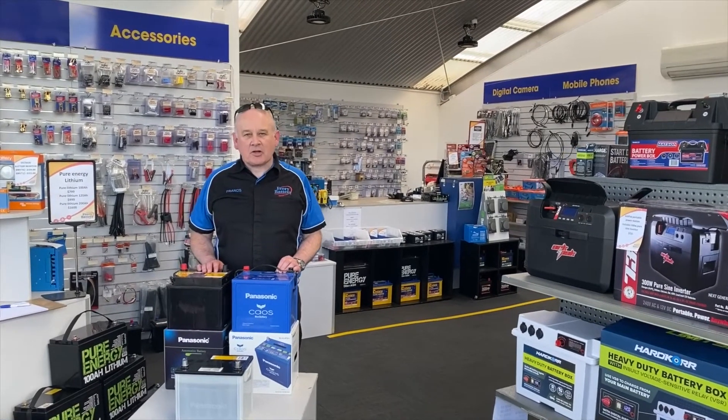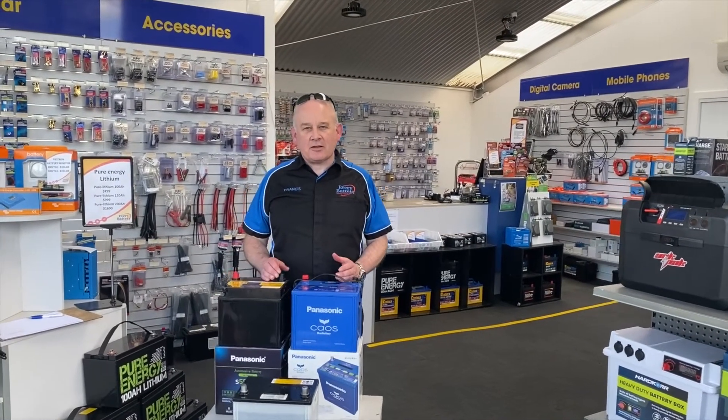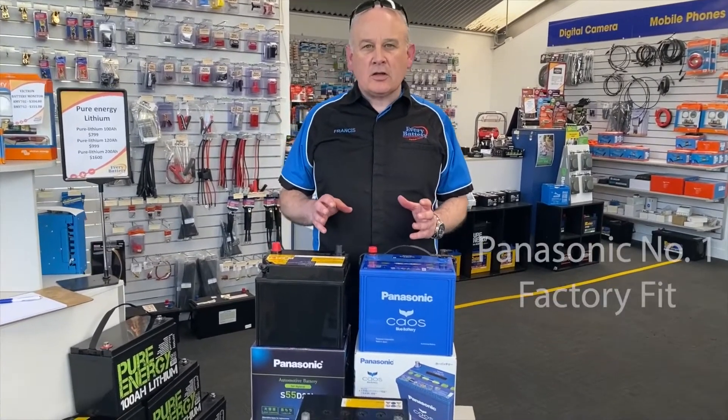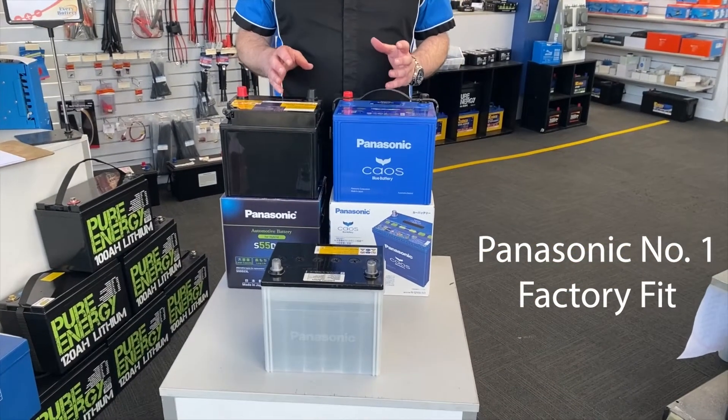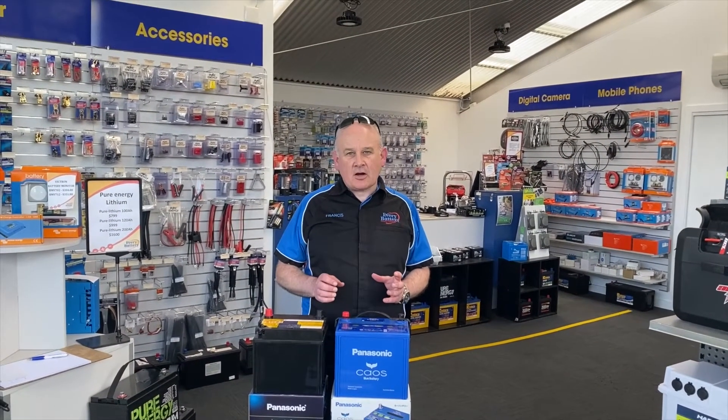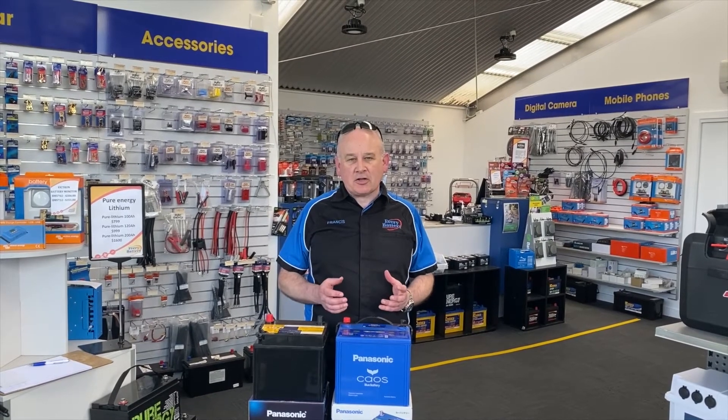Hi, this is Francis from EveryBattery and I just want to introduce you to the Panasonic range of automotive batteries. Panasonic is the number one original equipment-based battery that goes into more vehicles in Japan than any other battery, and we stock the entire range — in fact it's exclusive to EveryBattery in Australia.